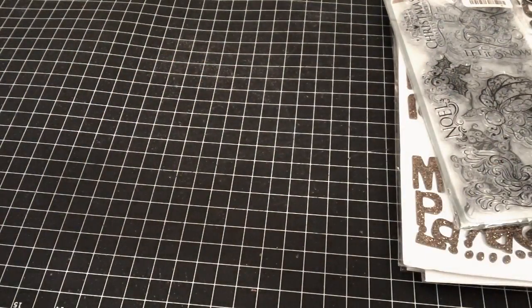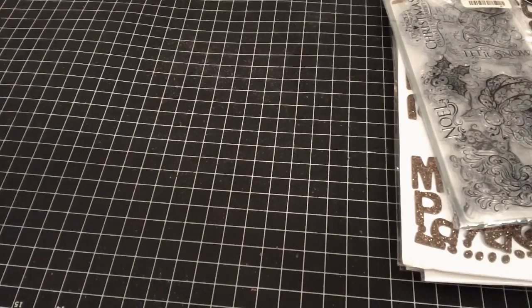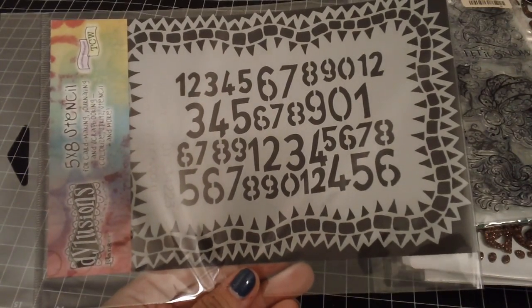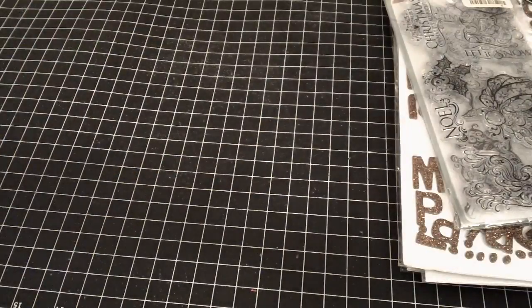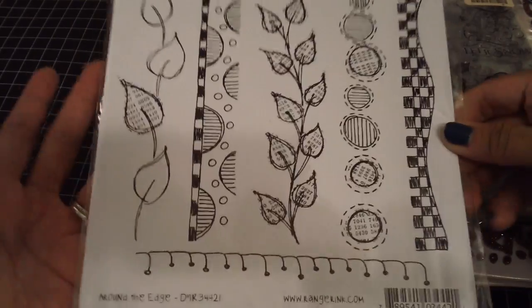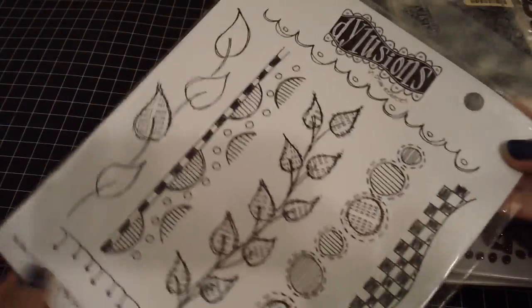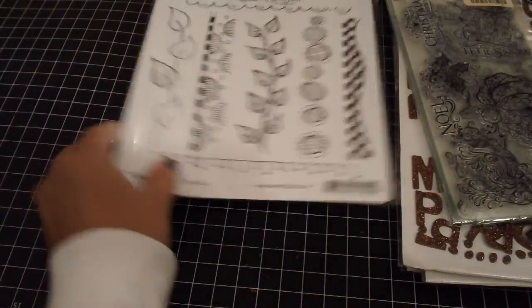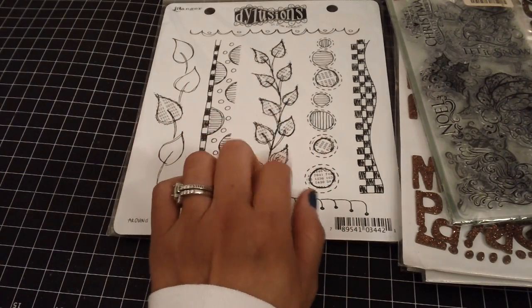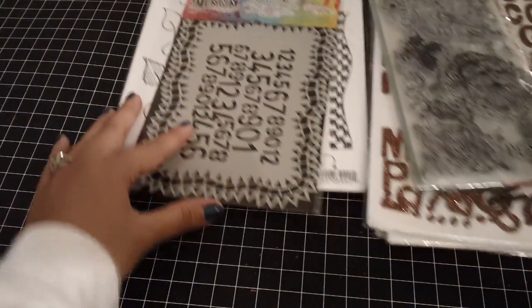Last week my husband was kind enough to go on Blitzy for me and purchase some items. I only got two things: a 5x8 stencil by Dilusions for my mixed media, and also the Around the Edge Dilusion stamps. I'm super happy I was able to get this because these are normally around $20, and on the Blitzy website it was, I want to say, $14.